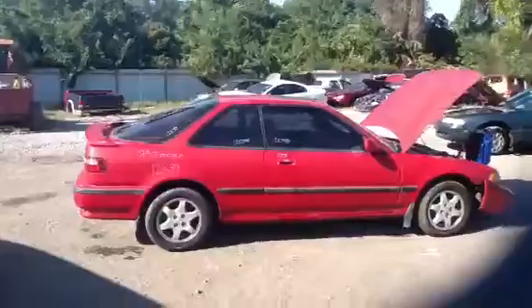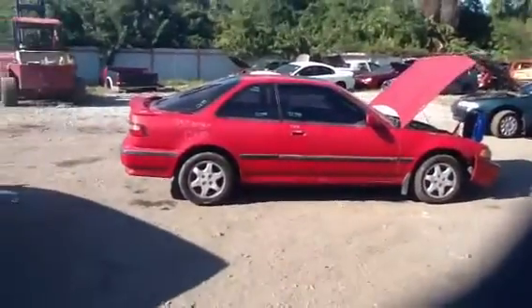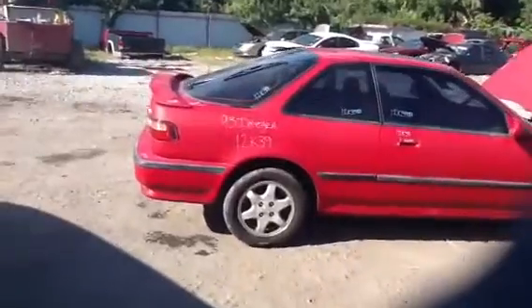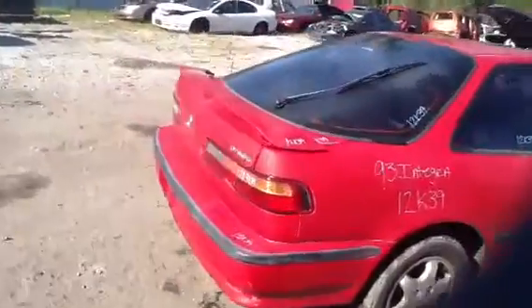Great body parts on the passenger's side as well. Come back around — I'll show you a quick glimpse of the interior.